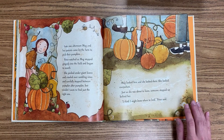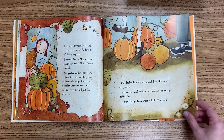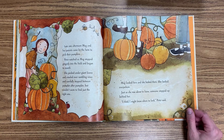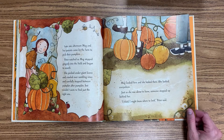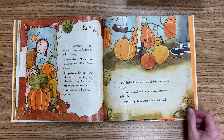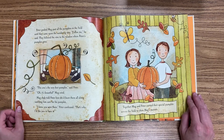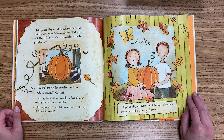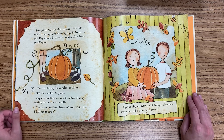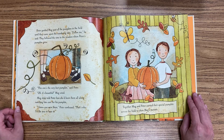Late one afternoon, Meg and her parents came by the farm to pick their pumpkin. Peter watched as Meg stepped gingerly into the field and began to search. She peeked under giant leaves and crawled over rambling vines and carefully stepped between pumpkin after pumpkin, but she couldn't seem to find just the right one. Meg looked here and there — she looked everywhere. Just as she was about to leave, someone stepped up behind her. 'I think I might know where to look,' Peter said. Peter guided Meg past all the pumpkins in the field until they came upon the wandering vine. 'Follow me,' he said. They followed the vine to the meadow where Peter's pumpkin grew. 'This one's the very best pumpkin,' said Peter. 'Oh, it's beautiful!' Meg cried.